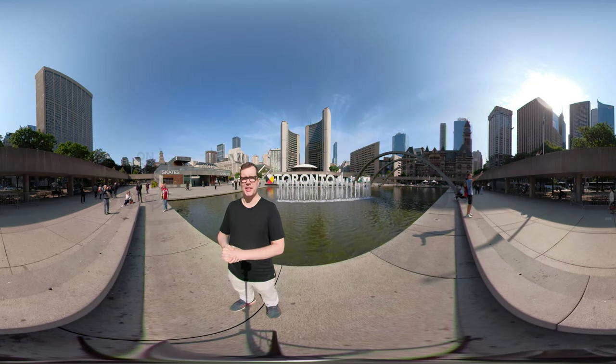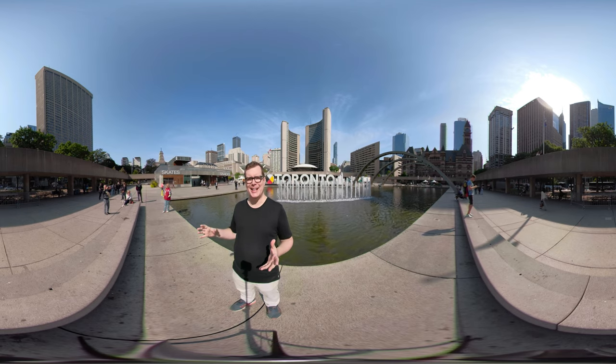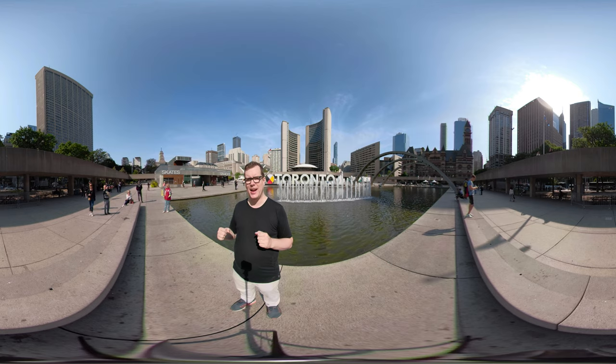The story of Toronto City Hall is an interesting one. Mayor Nathan Phillips, for whom the square we are standing in is named, wanted a new iconic location after Old City Hall was out of use.